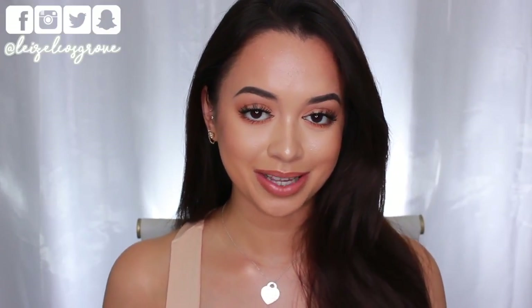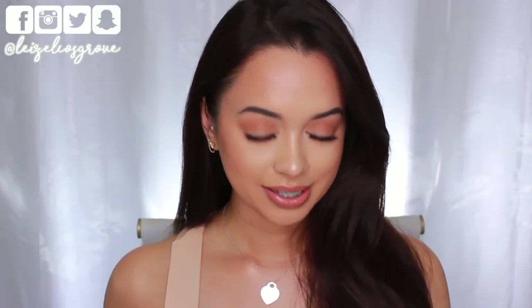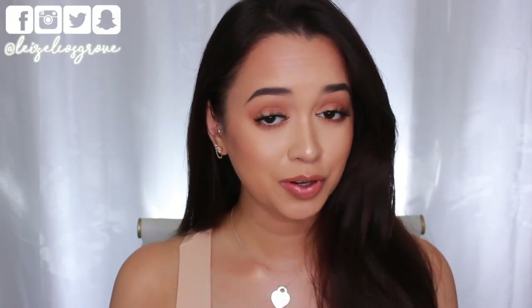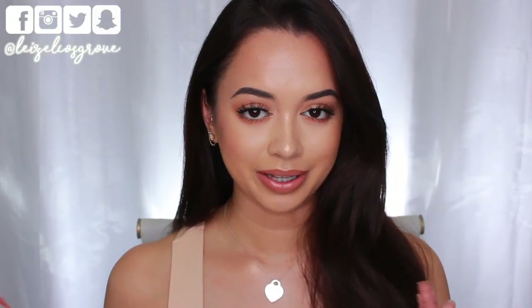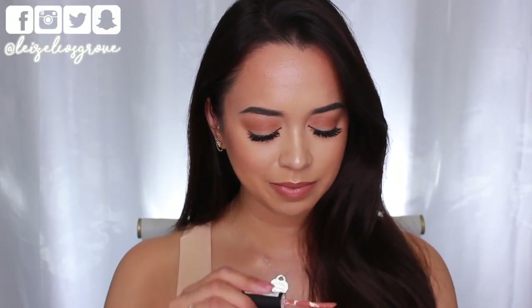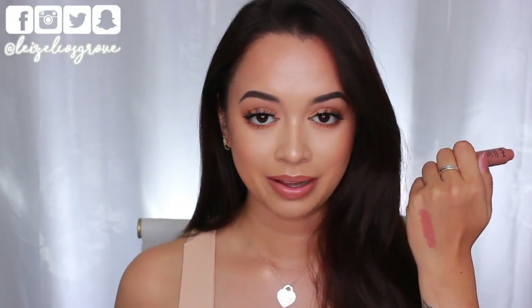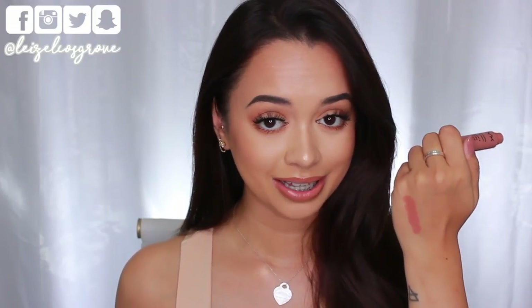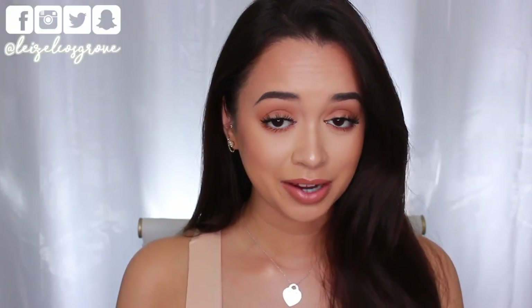Now moving on to my other favorite nude lip products. First up is the NYX Soft Matte Lip Cream in London. It's a popular one here on YouTube — not quite a liquid lipstick, not quite a lipstick, it's a soft mousse texture. On the back of my hand it looks like my kind of nude — very warm-toned. The formula is comfortable on the lips, you can reapply over top without it caking up, and it has a sweet cupcake or bakery scent.